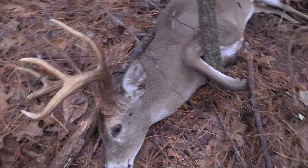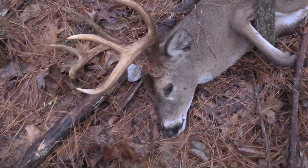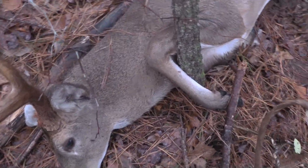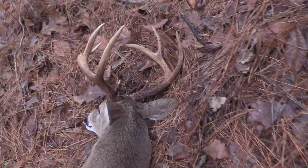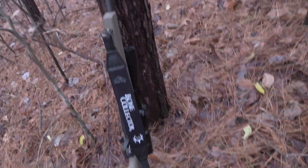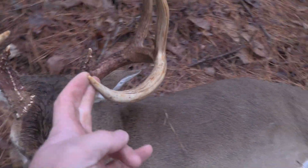Look at that deer — that's a good deer. That's a good deer. Look at that boys, old .243 put him down. .243. That's a good looking deer, got good mass.